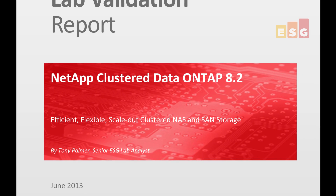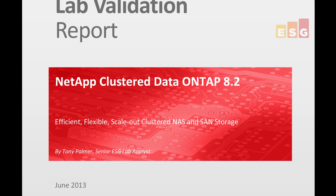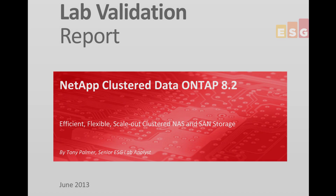NetApp continues to execute on its vision of a single, unified, scale-out platform, delivering seamless scalability in performance and capacity, non-disruptive operations, and field-proven storage and operational efficiency. If you'd like to learn more, you can download the full ESG Lab Validation Report from the NetApp website.